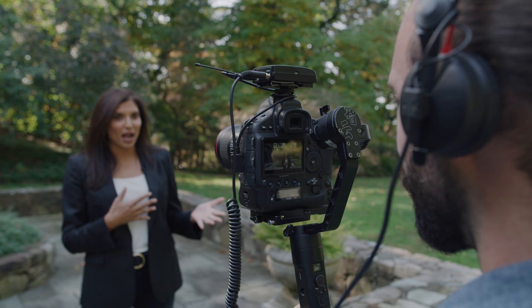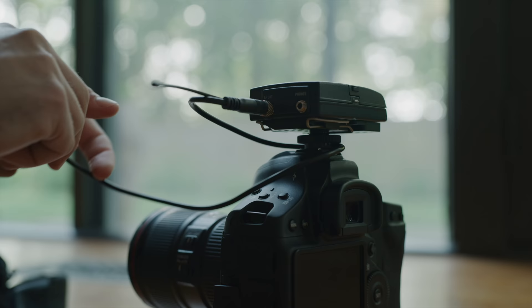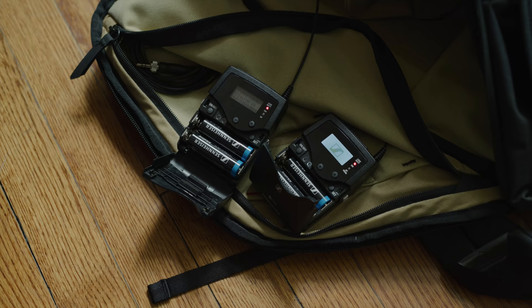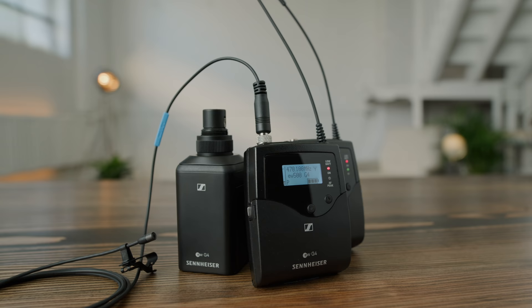Simply put, UHF is the preference for professional use, and EWG4 gives you more of it than any generation before. Whether it's the reliability of the 100 series or the added flexibility of the 500 series, Evolution Wireless has got you covered. From connection cables to cold shoe mounts, and even the batteries for your components, these sets have everything you need to get you started and keep you going. Evolution Wireless — it's a series that evolves with you.